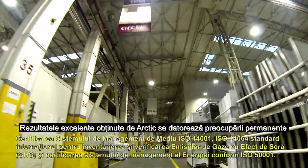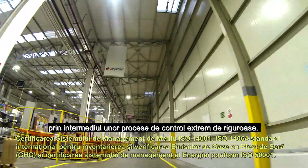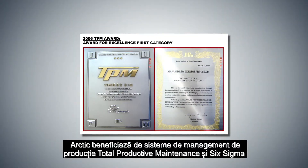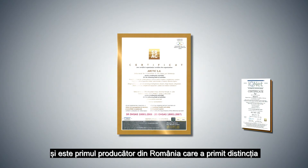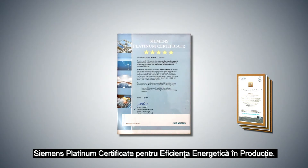Arctic's excellent results are due to their permanent concern for the improvement of qualitative production performance by means of highly rigorous control processes. Arctic benefits from total productive maintenance and Six Sigma management systems, being the first producer in Romania to be awarded the Siemens Platinum certificate for energetic efficiency in production.